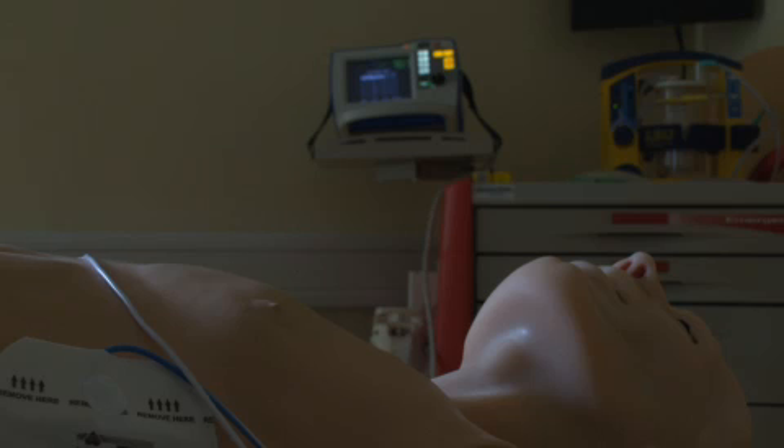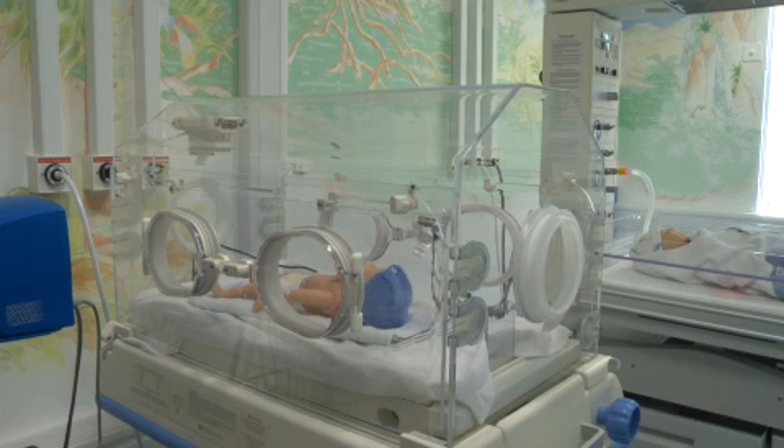Using simulation in Croydon can reduce adverse incidents by improving our teamwork, by using very high-tech mannequins which replicate human physiology.